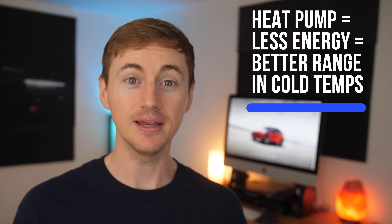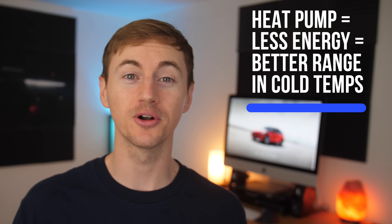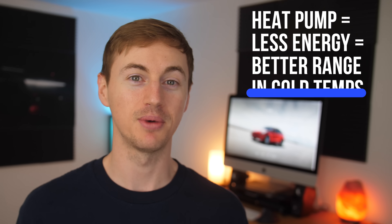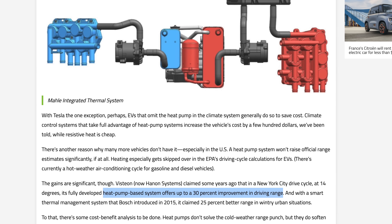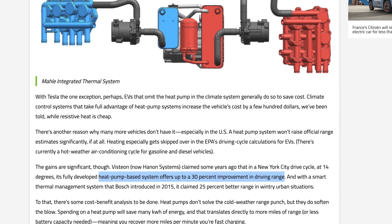So why is the Model Y's heat pump so important? A heat pump should be able to heat the cabin while using less energy, which should lead to longer battery range when driving in cold temperatures compared to all the other Tesla models — this is a huge advantage. An article by Green Car Reports claimed that in New York City at 14 degrees, an EV's heat pump based system offered up to a 30% improvement in driving range.